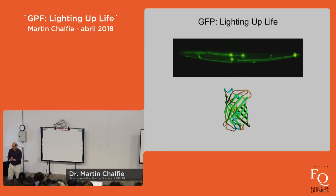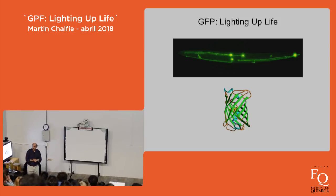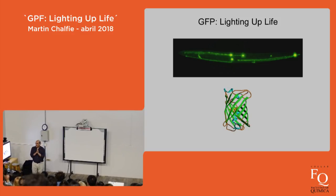I want to first thank both Gustavo and Ines for inviting me here and giving me the opportunity to meet people and see this really wonderful country and city. Today I'm going to talk about this funny protein that I have been involved in for many years called the green fluorescent protein, or GFP, and I want to talk a little bit about how science is done.